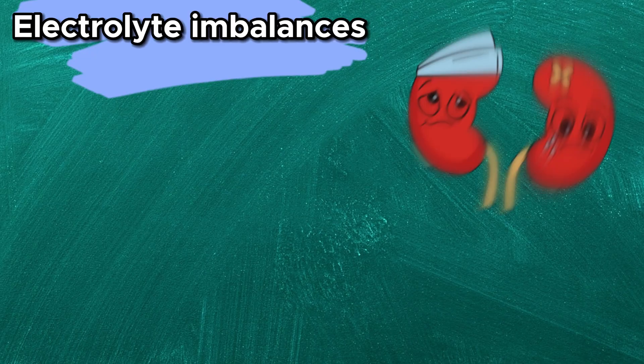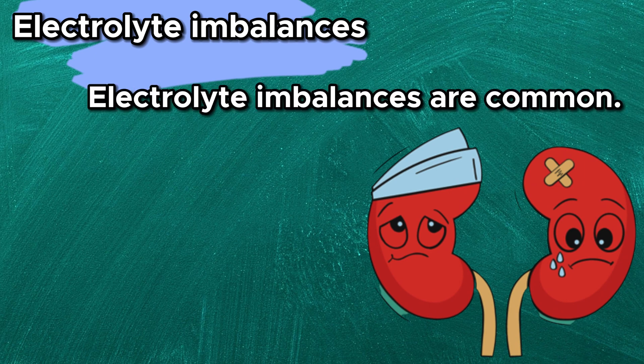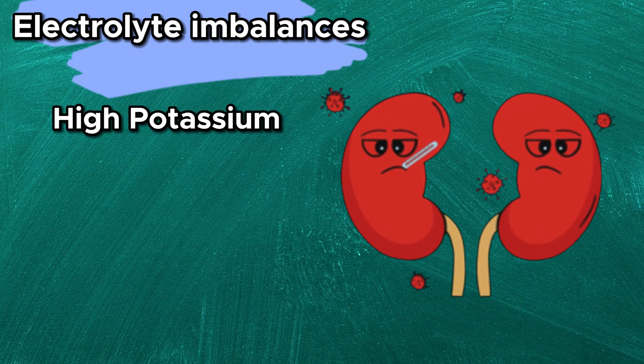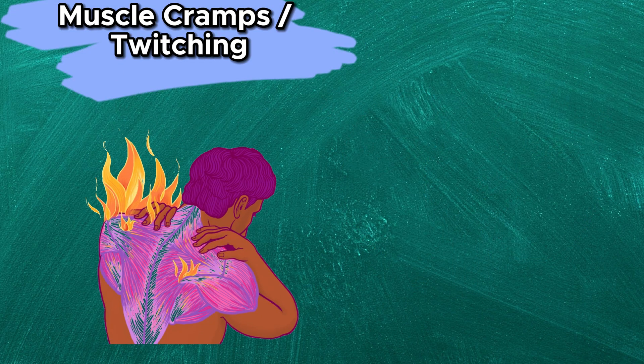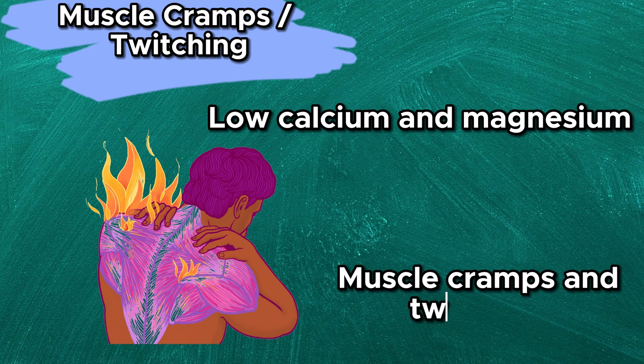Electrolyte imbalances — in chronic kidney disease, electrolyte imbalances are common due to the kidney's reduced ability to regulate the levels of various minerals in the blood. High potassium, low calcium, and high phosphate are common examples. Muscle cramps and twitching — electrolyte imbalances such as low calcium and magnesium can cause muscle cramps and twitching.